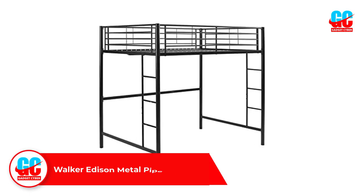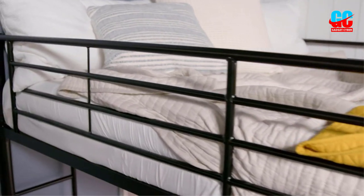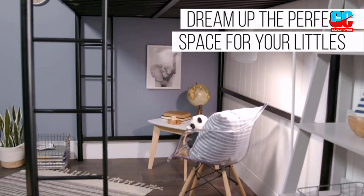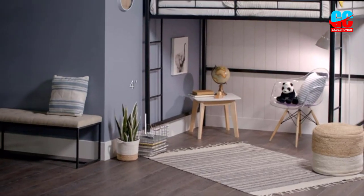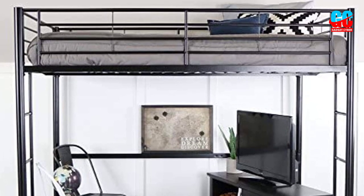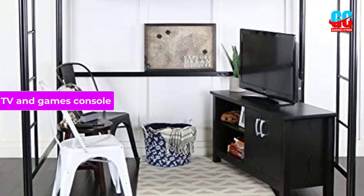Number 2: Walker Edison Metal Pipe Bunk Bed. The Walker Edison Furniture Company Metal Pipe Bunk Bed is a smart, stylish choice that ensures you can make the most of your child's bedroom space and keep everything as organized as possible. Here, you get a single upper level which provides space underneath for their TV and games console or a desk so they can do their homework.